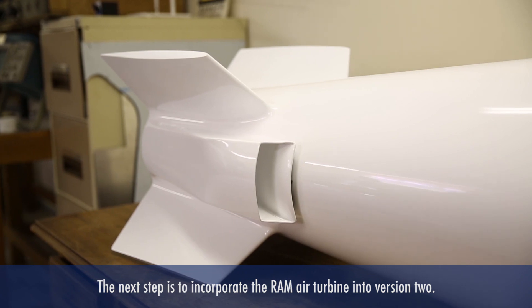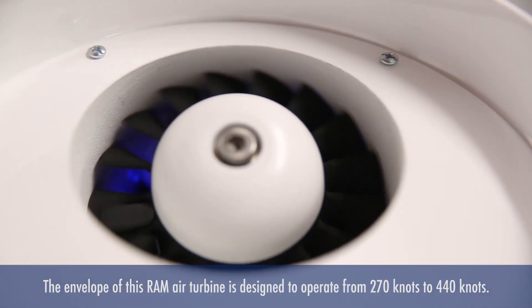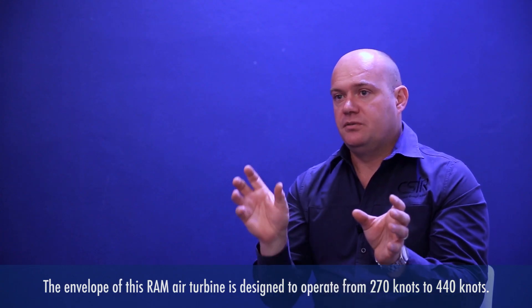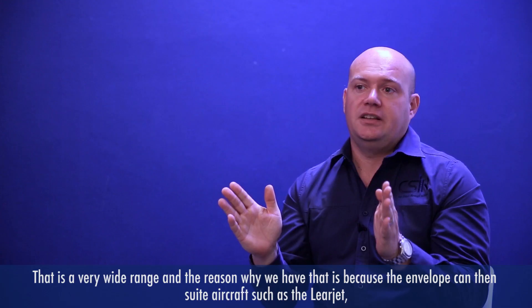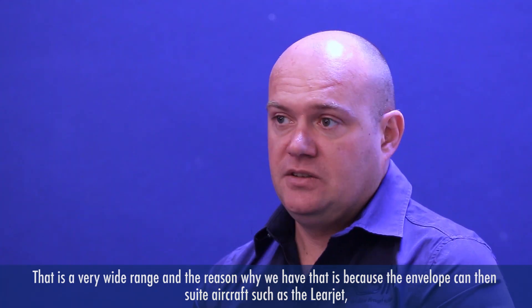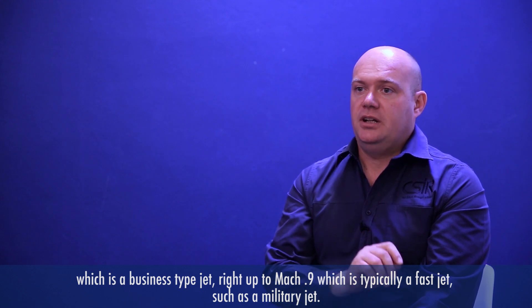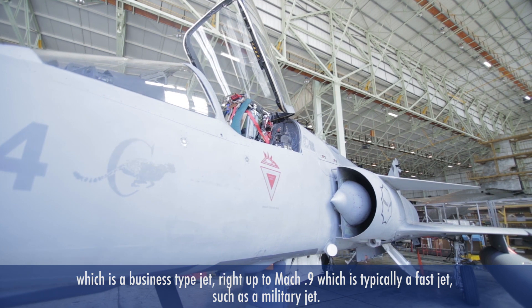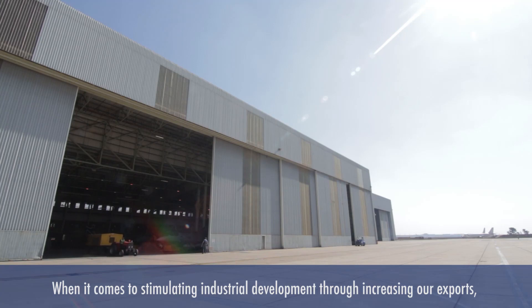The next step is to incorporate the Ram Air Turbine into version 2. The envelope of this Ram Air Turbine — or the RAT as we call it — is designed to operate from 270 knots to 440 knots, which is a very wide range. This allows the envelope to suit aircraft such as the Learjet, a business-type jet at cruising speed, right up to Mach 0.9, which is typically a fast military jet such as a Hawker Hunter or a Cheetah.